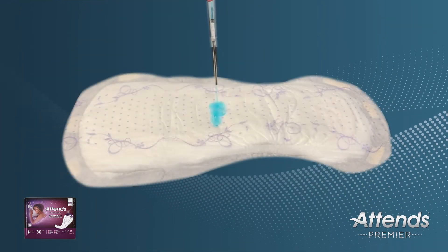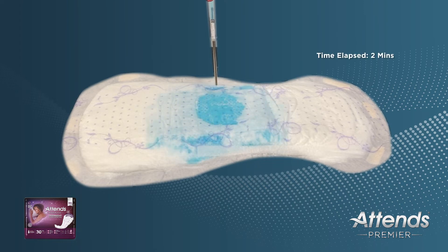The ATENZ Premier Overnight Bladder Control Pads core helps pull liquid away from the surface, and the absorbent center dries quickly to help keep you dry, day or night, to maintain your lifestyle with care, comfort, and confidence.